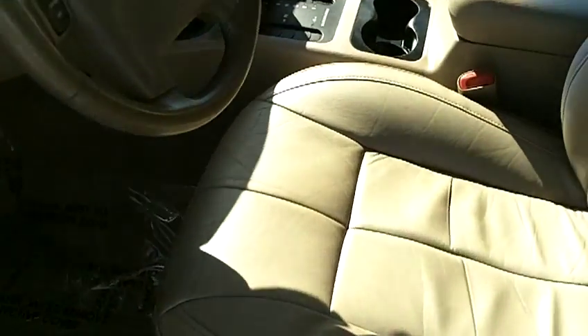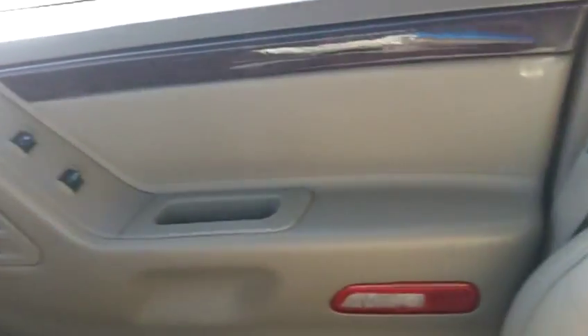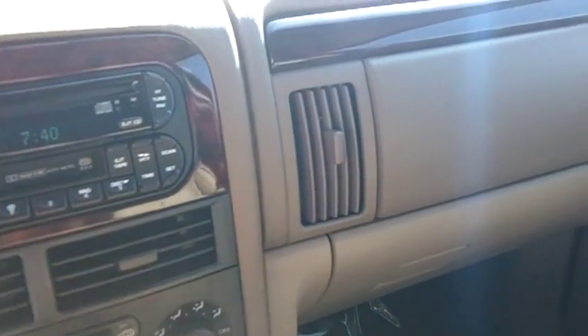The interior is in beautiful condition. The leather is in great shape — there are no rips or tears, no stains, no heavy or excessive wear marks of any kind. The carpets are clean, with plastic down to protect and keep them that way. The door panels are in great shape, and the dash is also very clean and in good condition.